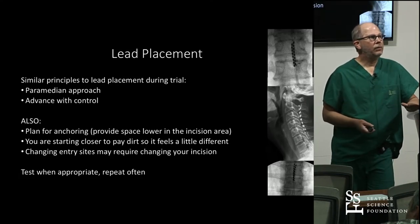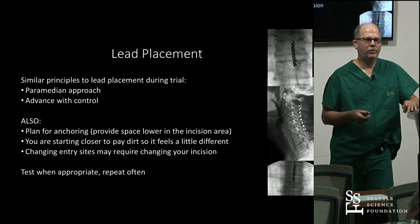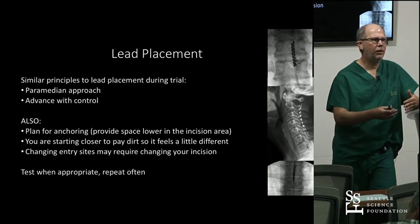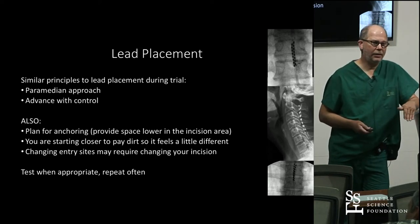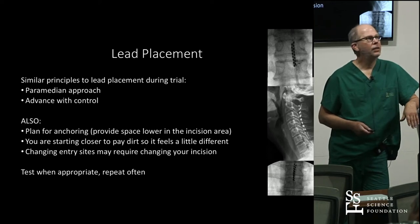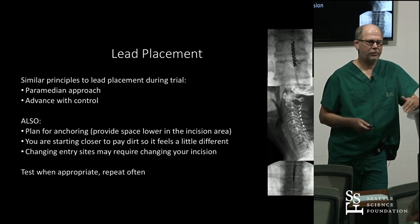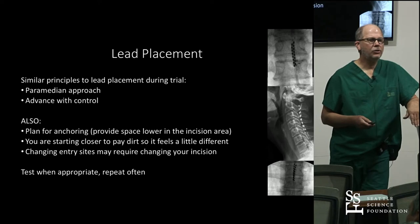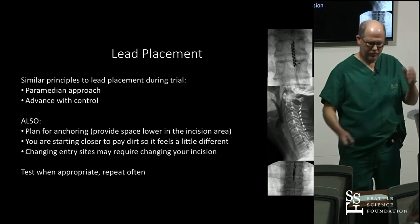For lead placement, the goals are the same as during the trial: you want a nice paramedian shallow approach, advance with control, and plan for anchoring. Don't enter the lower part of your incision space because you won't have any place to put the anchor — enter the upper part. If you can't get in, you may have to change your incision. Test when appropriate and repeat often. The higher up you are, the higher the risk, so have a low threshold for checking lateral. Checking for lateral in the OR is quite different than on the cadaver, so plan for how you're going to do that.